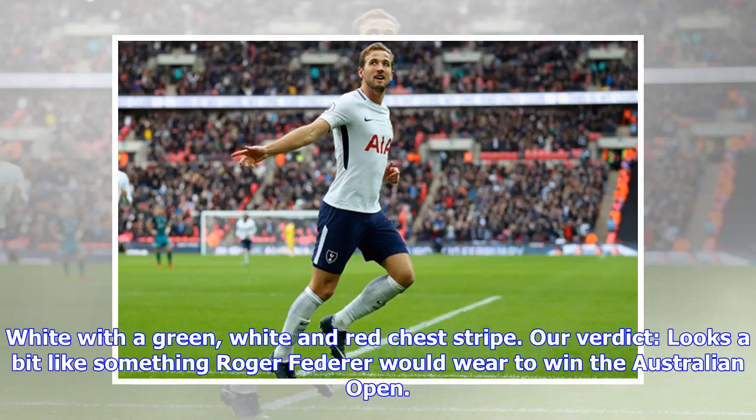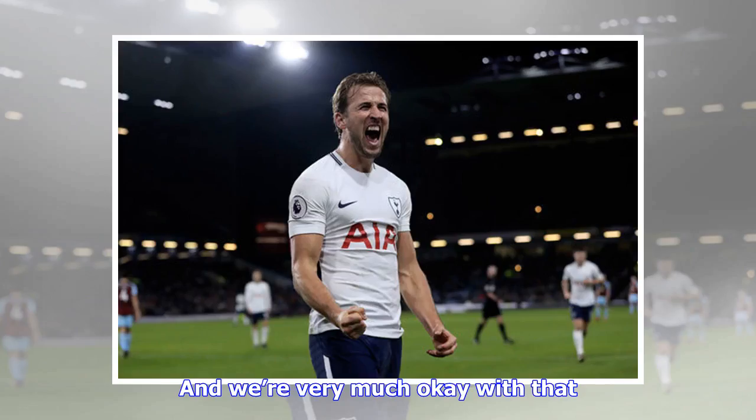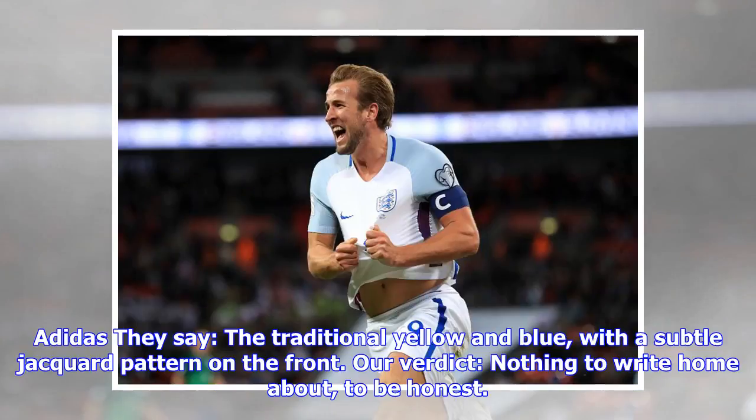Mexico away: they say draws inspiration from Mexico's kits of the 1950s — white with a green, white and red chest stripe. Our verdict: looks a bit like something Roger Federer would wear to win the Australian Open, and we are very much okay with that.